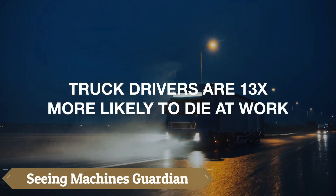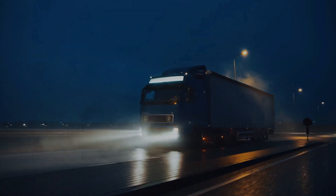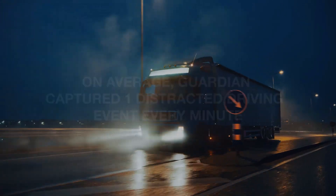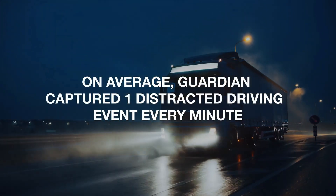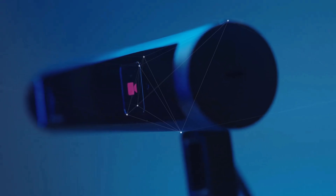Seeing Machines Guardian is a cutting-edge driver monitoring system revolutionizing fleet safety. It uses advanced micro-sleep detection, eye-gaze tracking, and real-time distraction analytics to alert drivers through audio, visual, and haptic signals.